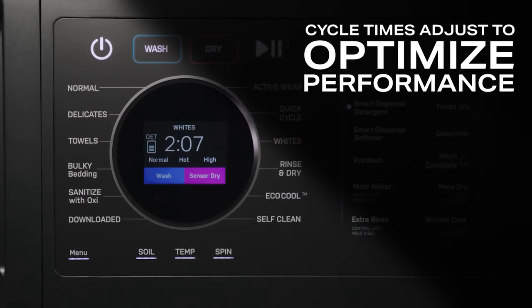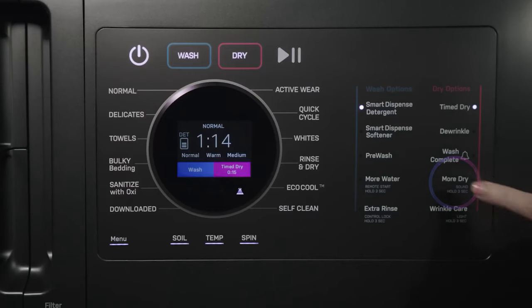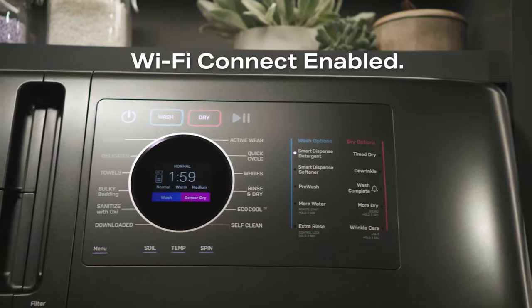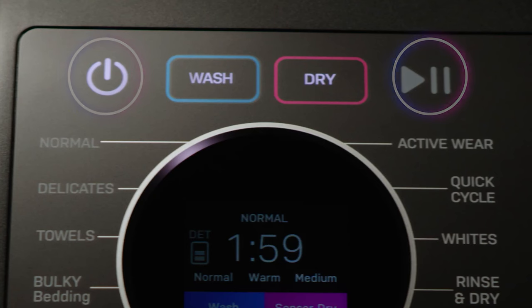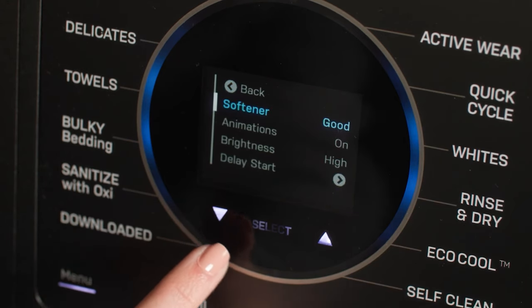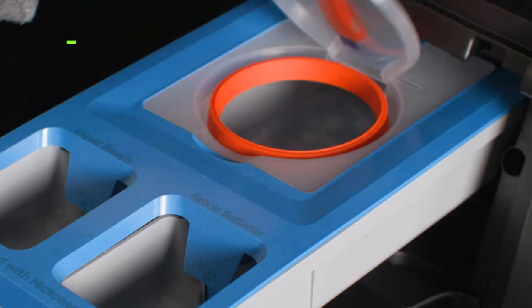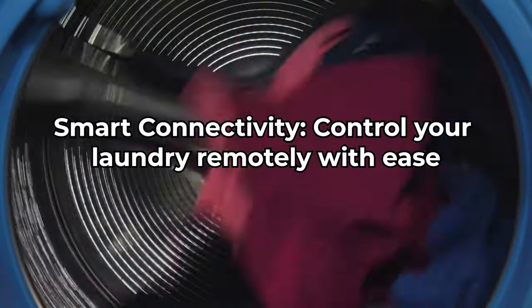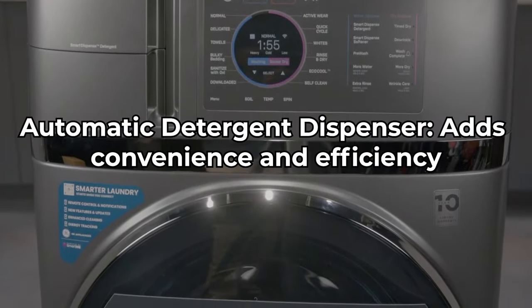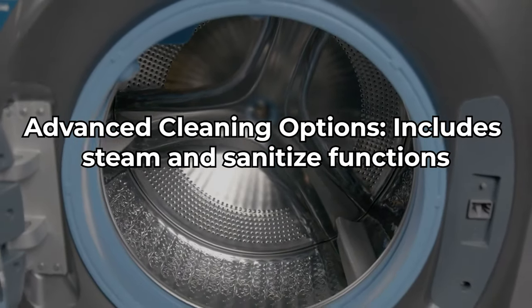One of the standout aspects of this washer is its smart features. It's Wi-Fi enabled, allowing you to control and monitor your laundry from anywhere using your smartphone. The smart dispense technology holds enough detergent for up to 32 loads, automatically dispensing the right amount for each wash. It's also ENERGY STAR certified, conserving energy and water and significantly reducing your utility bills and environmental footprint. The steam function penetrates deep into fabrics to remove stubborn stains, and the sanitize cycle is great for killing germs and allergens — making it an excellent choice for families with young children or allergy sufferers. Pros: stylish design; large capacity; smart connectivity; automatic detergent dispenser; eco-friendly; and advanced steam and sanitize functions.